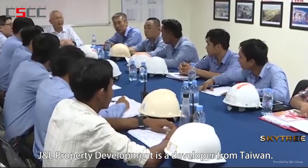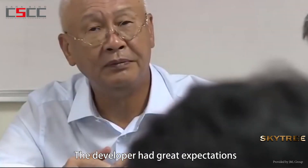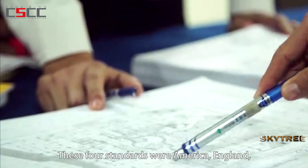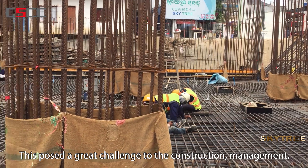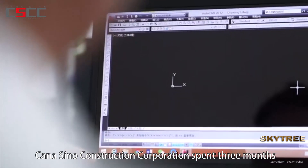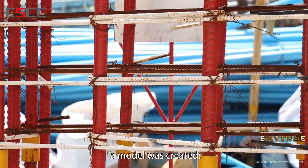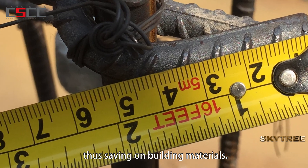JML Property Development is a developer from Taiwan. Skytree was their first construction project in Cambodia, and the developer had great expectations for their first initiative. The construction of the steel bars followed four standards in order to pass inspection: America, England, mainland China, and Taiwan respectively. Each standard focuses on different requirements, posing a great challenge to the construction, management, and inspection acceptance for the construction team. Canisino Construction Corporation spent three months checking against the highest standards for each process. After communicating and confirming with the owner, a model was created. The construction methodically followed the model in order to prevent reworking, thus saving on building materials.